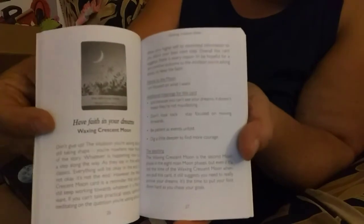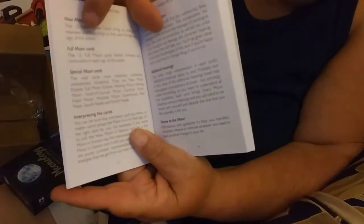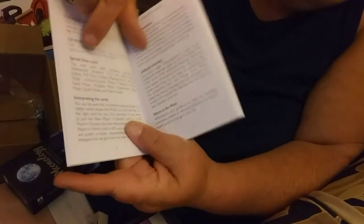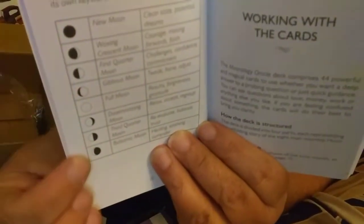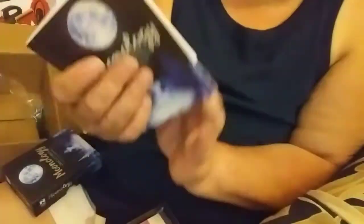It talks about the New Moon cards, the Full Moon cards, Special Moon cards, and interpreting how to interpret the cards. It shows all the different moon phases and talks about that. I really like how this book was set up — it really does give you a good instruction book with this set.